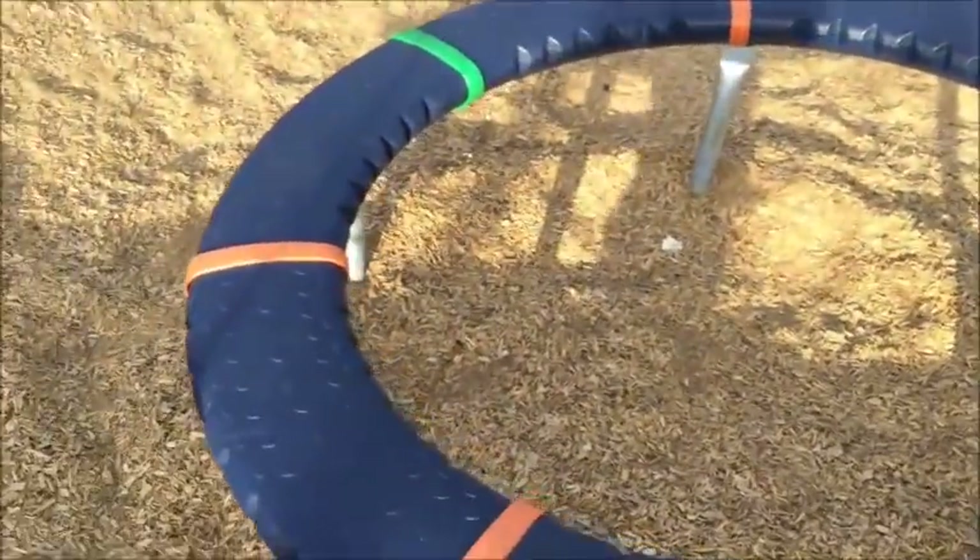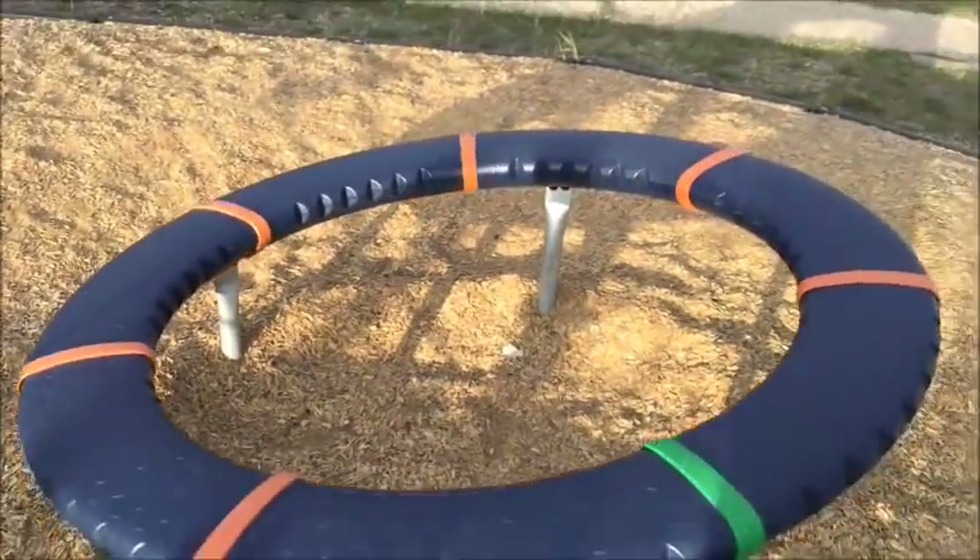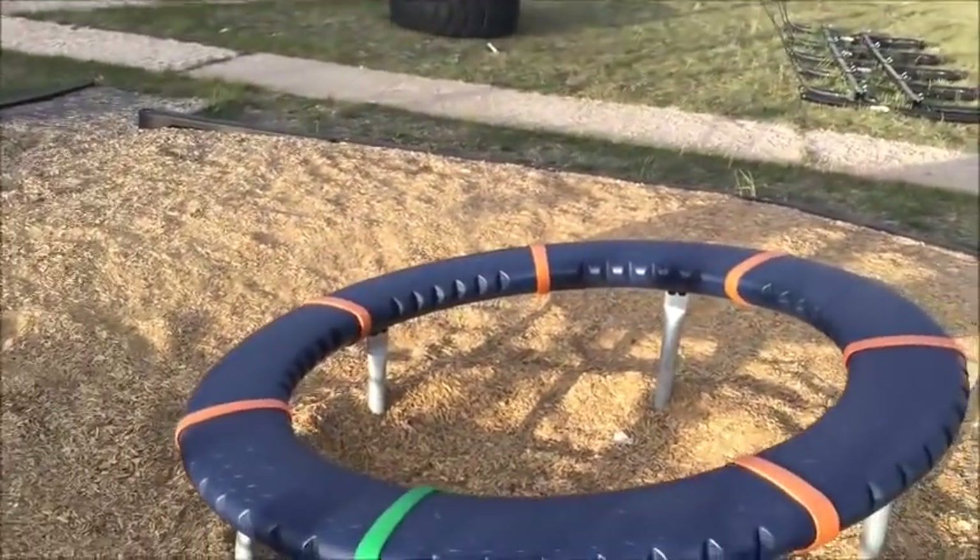I was trying to figure out this thing - I stood on it and learned it spins. That's kind of cool. I like the ones that you can hang on.